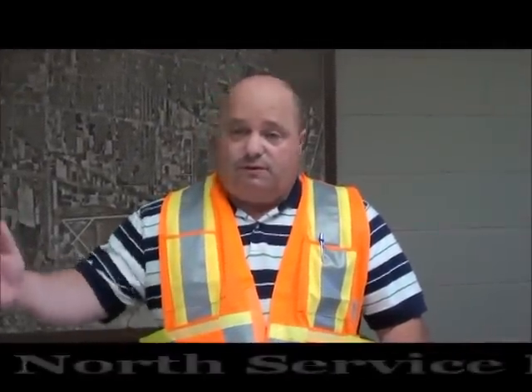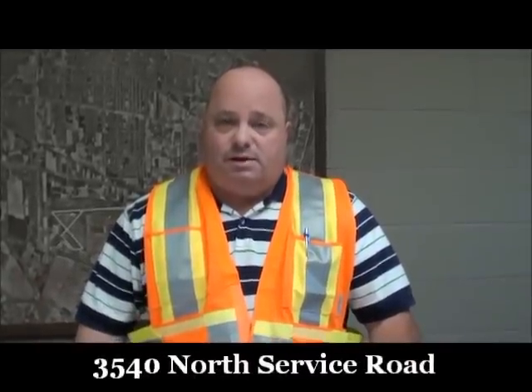If somebody needs a new blue box, where would they go? They would come to our office at 3540 North Service Road — we'd be happy to give you a new red and blue box. Any extra boxes can also be purchased at all participating Home Hardware locations.